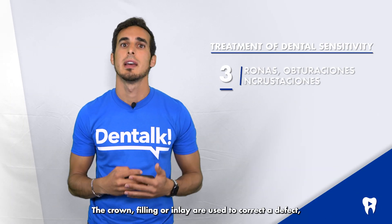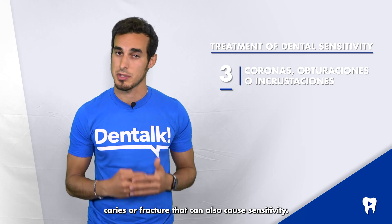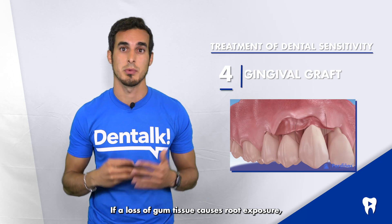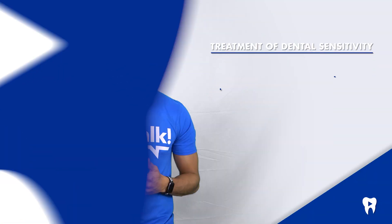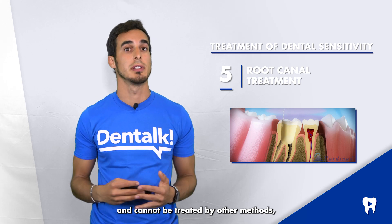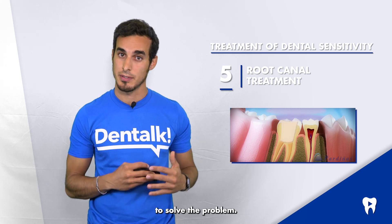Crowns, fillings, and inlays are used to correct a defect, caries, or fracture that can also cause sensitivity. If a loss of gum tissue causes root exposure, a gingival graft will protect the roots and reduce tooth sensitivity. If tooth sensitivity is severe and persistent and cannot be treated by other methods, your dentist may recommend a root canal treatment to solve the problem.